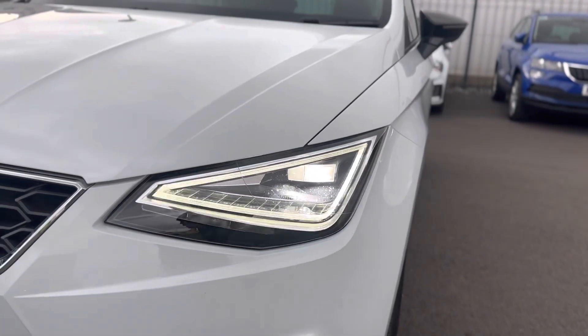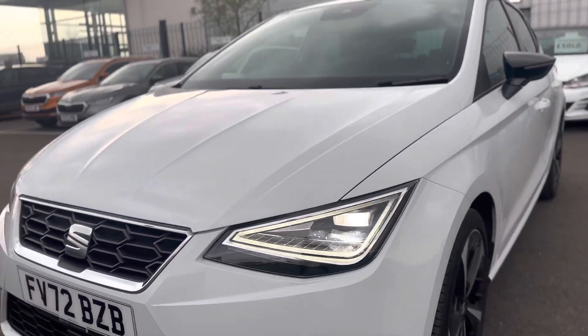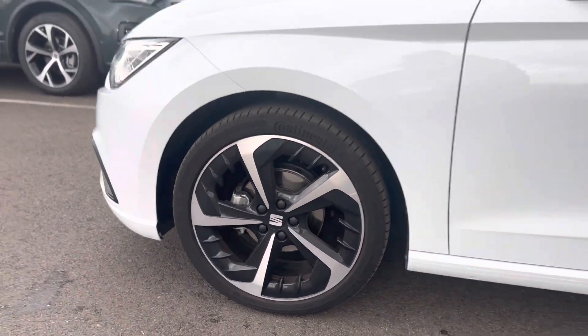As you can see it has the LED daytime running lights and the auto headlights. 18 inch alloy wheels.